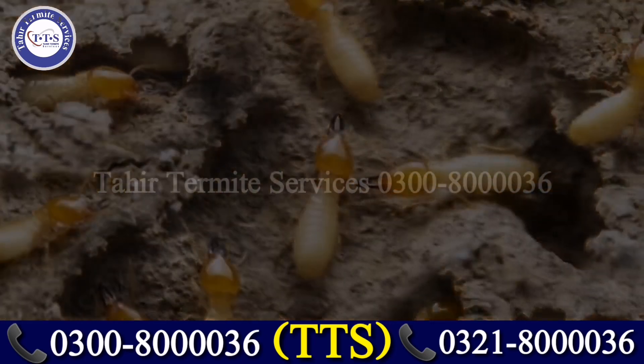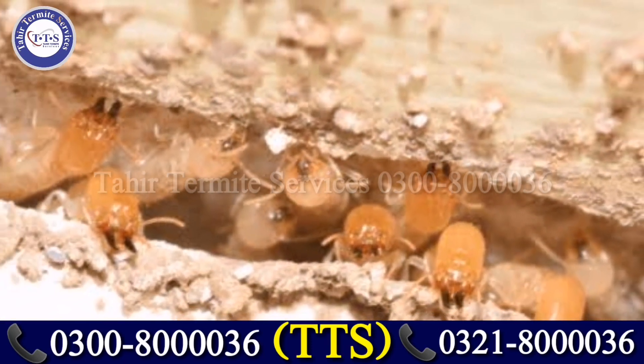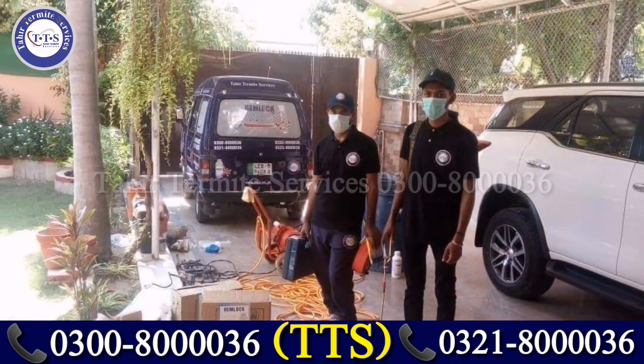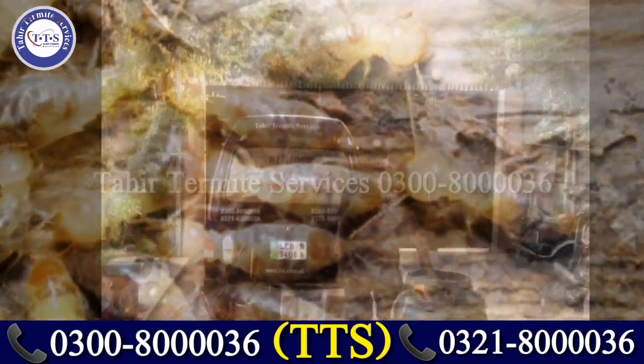Termites can damage your whole property — your furniture, your everything. So if you want to get rid of these termites, please contact Tahir Termite Services, which is the best company in Pakistan, here to serve you. If you want our services, make sure to contact us.